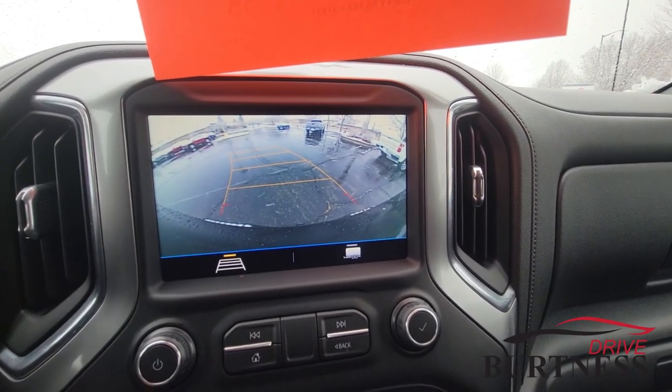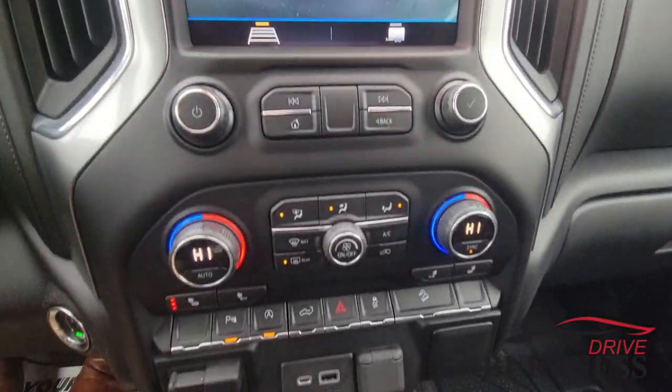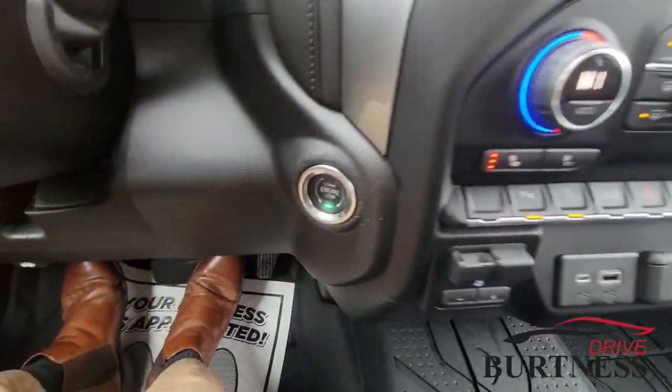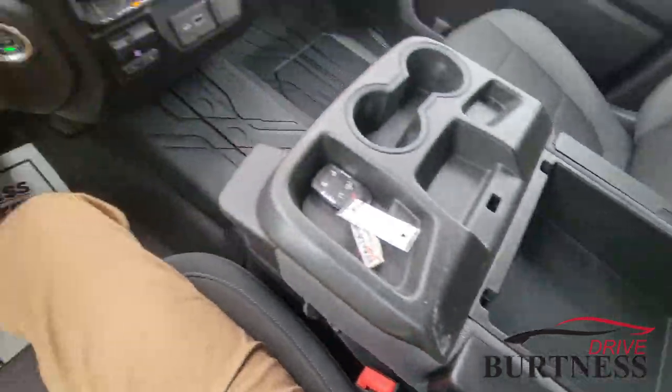Here's a shot of the backup camera with guidelines that move with the steering wheel, which is super handy. Dual zone climate, heated seats, trailer brake controller, additional charging ports, and push button start. There is lots of storage throughout the pickup truck here.